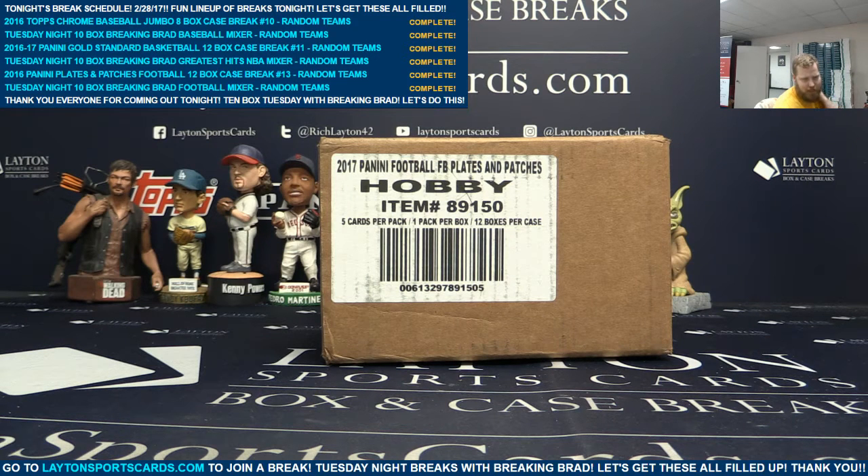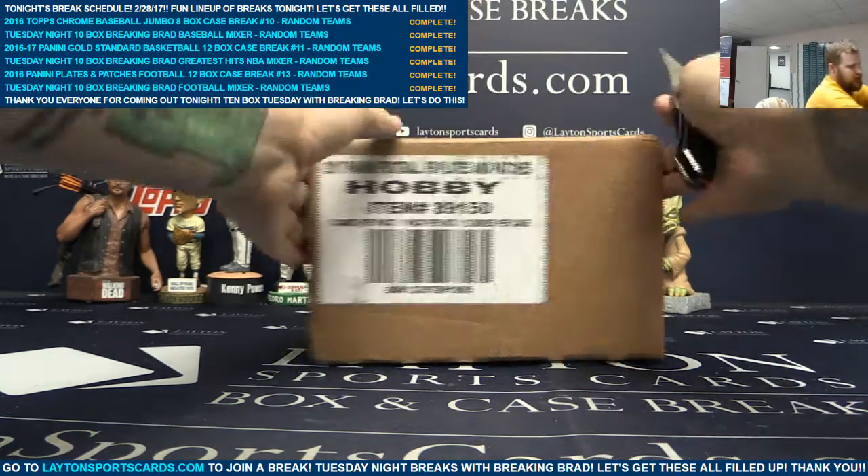What's going on guys and gals? Brad here for Leighton Sports Cards and I am ripping one sealed case, a 12-box case of 2016 Panini Plates and Patches football for William C. Good luck, Will. Let's see what you got, man.